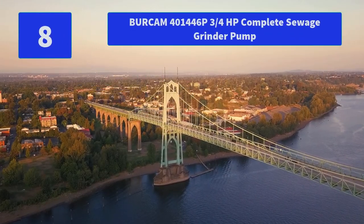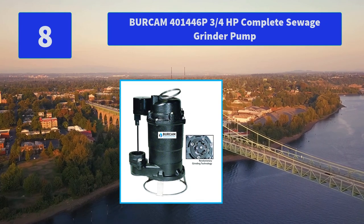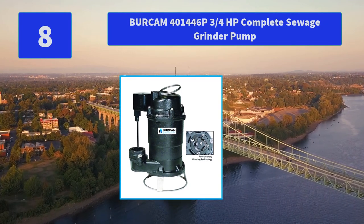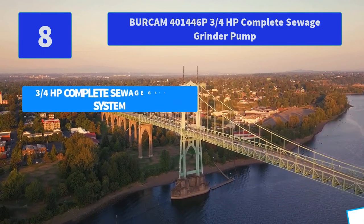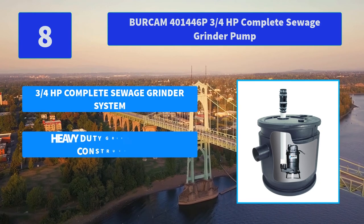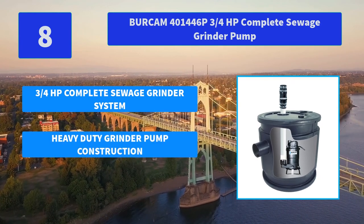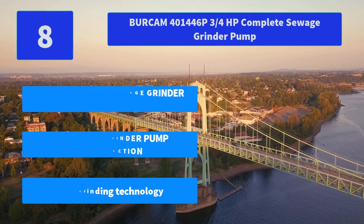Number 8: Bergamp 401446P, three-quarters of a horsepower complete sewage grinder pump. This complete grinder pump kit is designed for residential sewage applications to eliminate solids up to 2 inches in diameter. Main features: three-quarters horsepower complete sewage grinder system, heavy-duty grinder pump construction, new grinding technology.